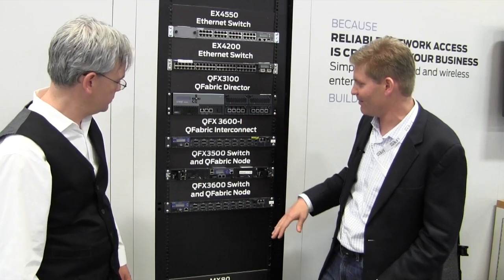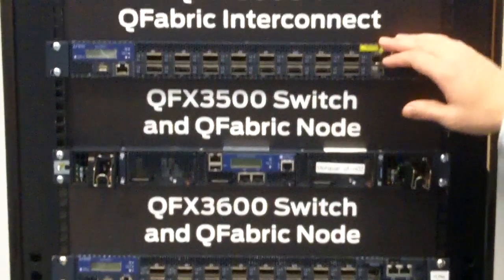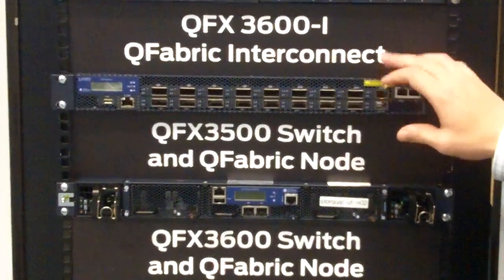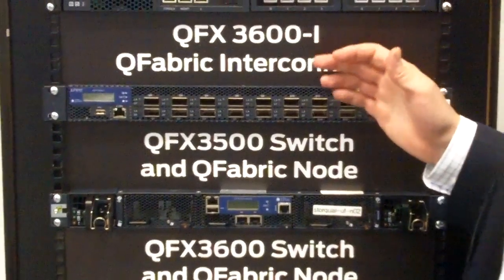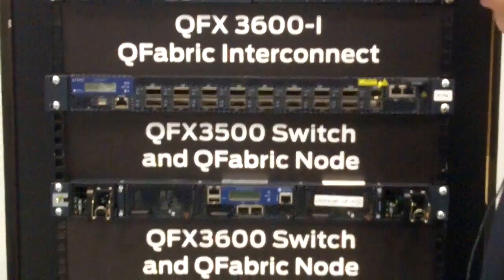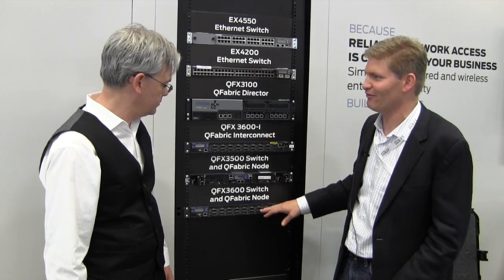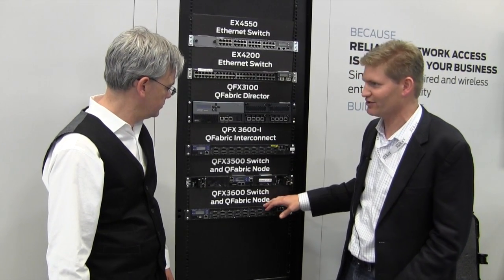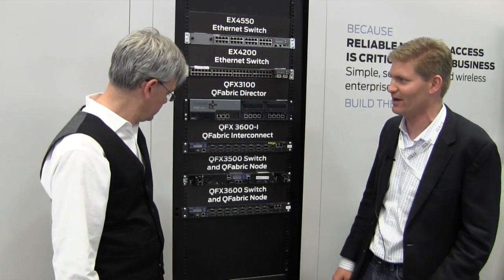For example, this is a Q-fabric — this is a Q-fabric 40 gig node and a 10 gig node. This Q-fabric uses merchant silicon, so it doesn't have that same programmability that the EX9200 has. But this will go in your core, and this would be a top-of-rack solution. So when you switch out your servers, you're probably going to switch out your top-of-rack switch as well.